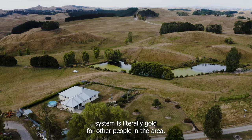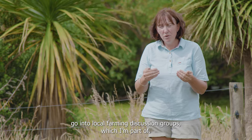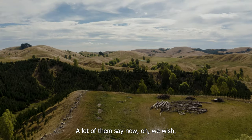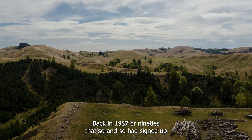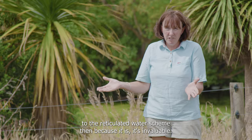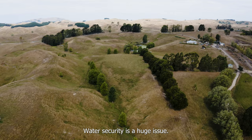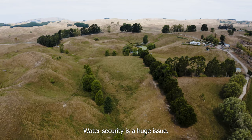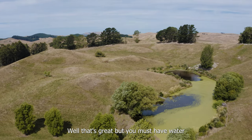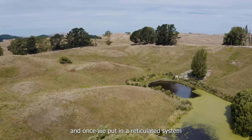For other people in the area, it wasn't compulsory to sign up to the scheme, but going to local farming discussion groups, a lot of them say now, 'We wish back in 1987 or the 90s that we had signed up to the reticulated water scheme then, because it's invaluable.' Water security is a huge issue. Returns from your livestock — well, that's great — but you must have water.